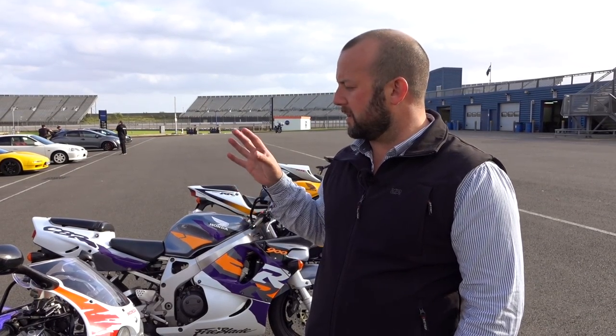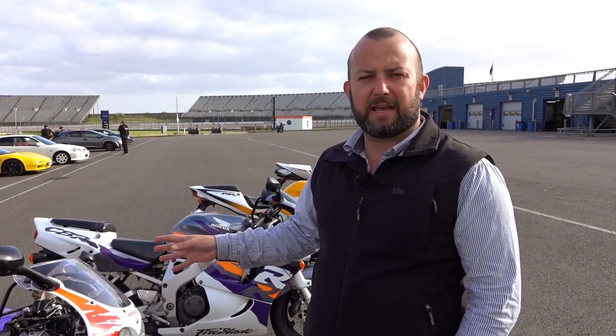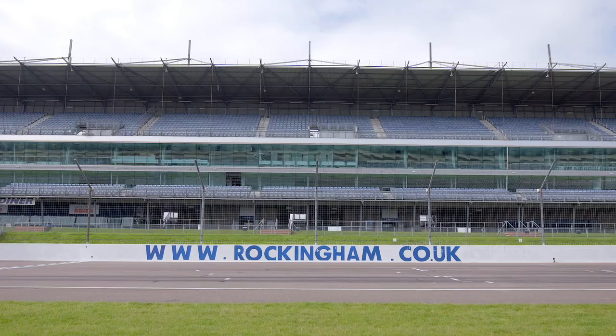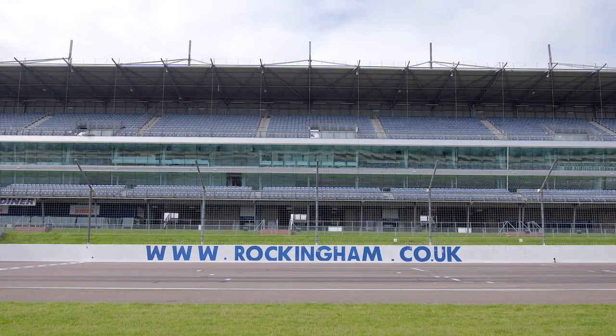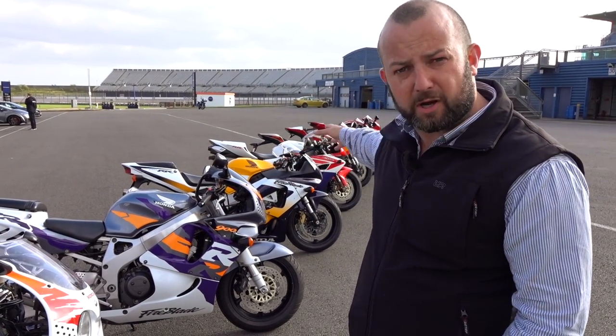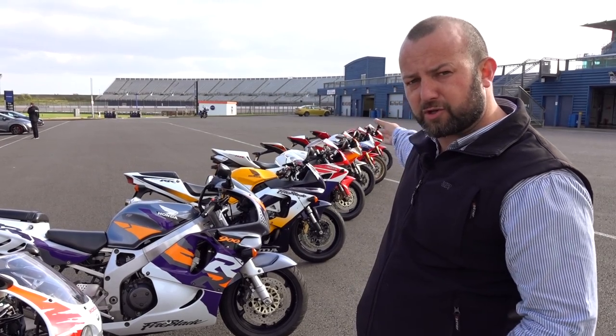There's only one thing better than a 1992 Fireblade, and that's pretty much all of the other Fireblades in existence in a row, all lined up at a racetrack here at Rockingham in the UK. We're looking at the 92, we're looking at pretty much the entire evolution of Fireblade.